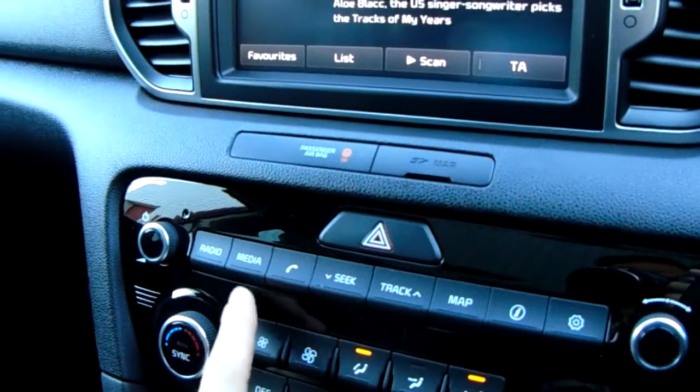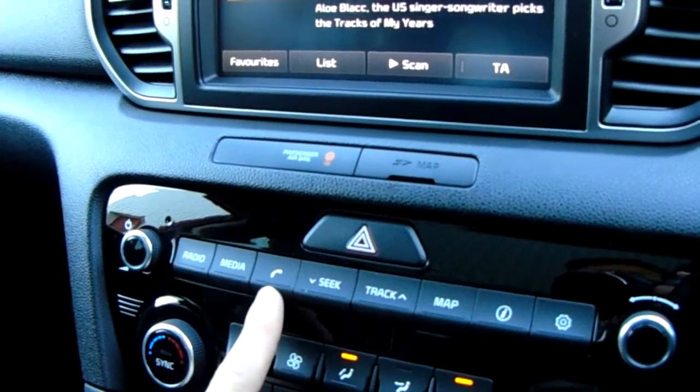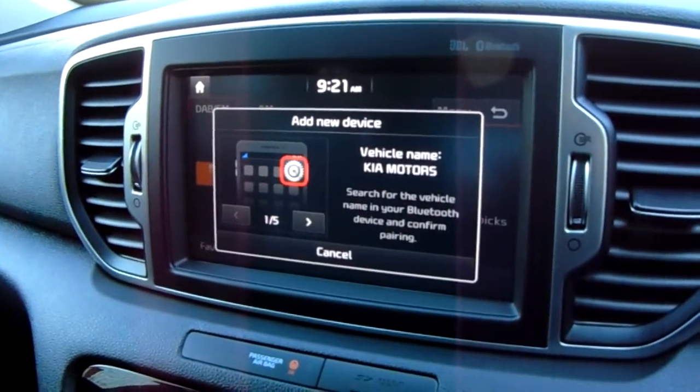In terms of media, you can connect your phone for the use of the Bluetooth. You've also got AUX and USB inputs. The phone button to pair and manage your device for use of that Bluetooth is really easy to pair your device using the Kia.